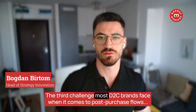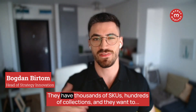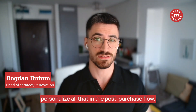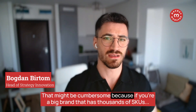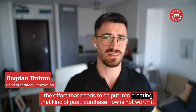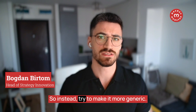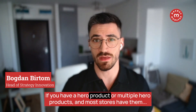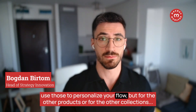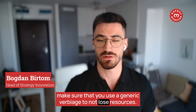The third challenge most D2C brands face is personalization — the overthinking. They have thousands of SKUs, hundreds of collections, and want to personalize all of it in the post-purchase flow. For a big brand with thousands of SKUs, the effort required to create that kind of flow isn't worth it. Instead, try to make it more generic. If you have hero products, use those to personalize your flow, but for other products or collections, use generic verbiage to avoid losing resources.